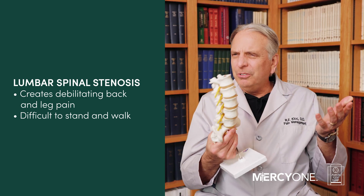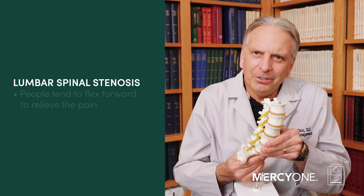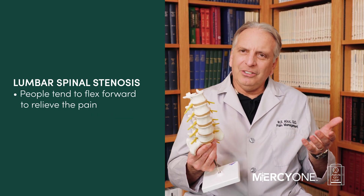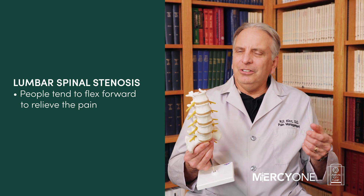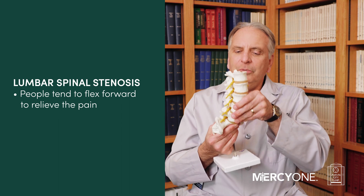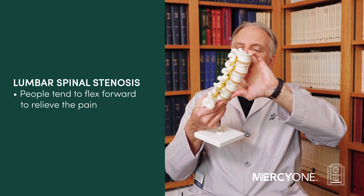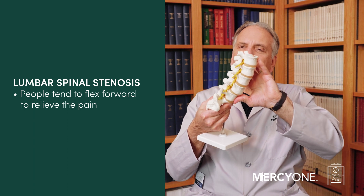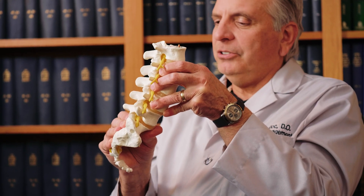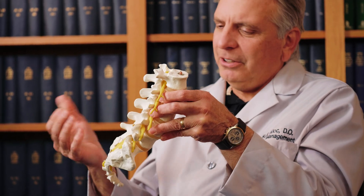What people do when they're afflicted with spinal stenosis is they tend to flex forward — they're always kind of bent forward. It's what we call a positive shopping cart sign: you go to the store, you grab the shopping cart and you bend over. That gentle flexion opens the spine and usually helps to some degree, relieving the pressure. But they can't do that all the time — standing upright brings the pain back.